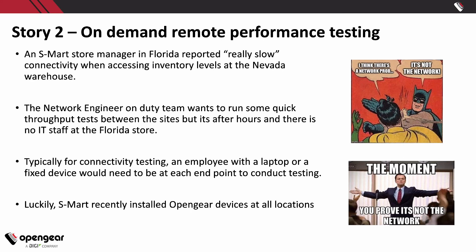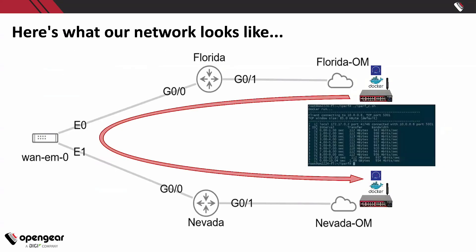Since a smart organization recently decided to put OpenGear devices at all their locations, they're able to run these tests. Essentially I'm going to run a Docker container from one OM through the network to another OM that's also running and listening for another OM to come in and run an iPerf test.